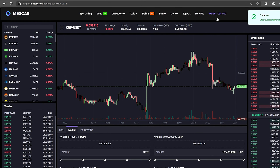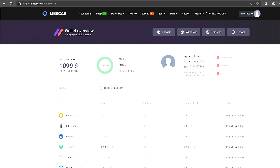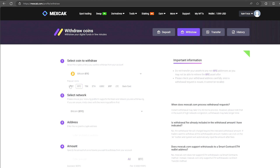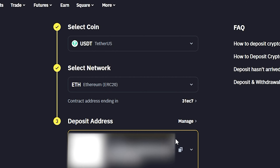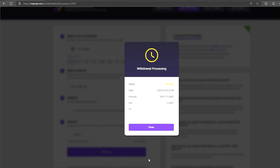From this transaction we received over $1,000. Now we just need to withdraw them to Binance. To do this go to withdraw. Select Tether USDT on the ERC-20 network. Now go back to Binance to copy this address. Paste this address here and enter the entire amount.